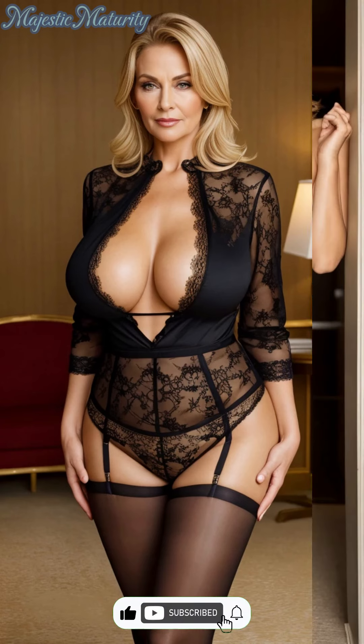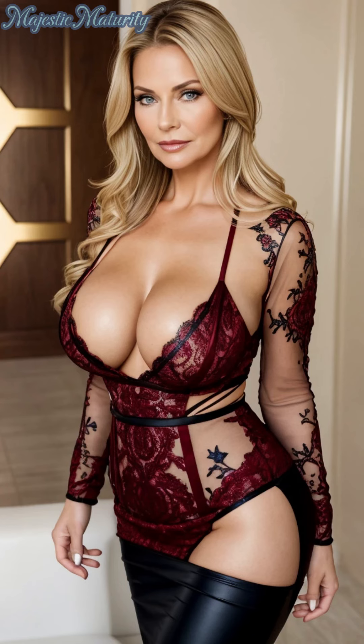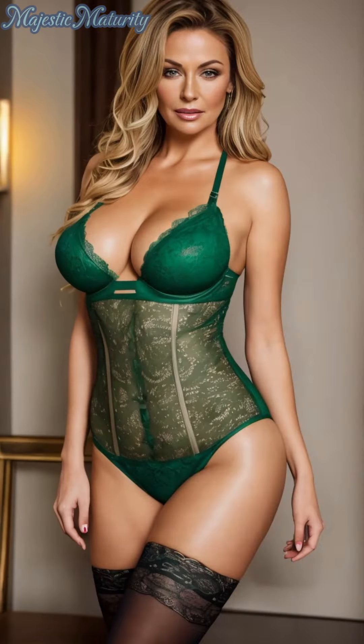Transitioning to evening wear, the lace bodysuit truly shines when complemented by a high-waisted pencil skirt or under a sheer dress, creating an ensemble that's both captivating and elegant. Elevate this look with stiletto heels and a statement clutch for an unforgettable night out.